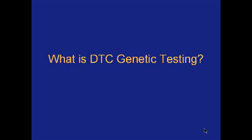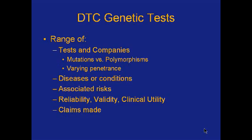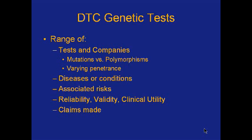So what is direct-to-consumer genetic testing? Basically, these are tests that anybody can go online and order. There are a whole range of different services and companies that offer testing. Some are for specific conditions; others are what are called whole genome scans, which I'll go into in more detail. The tests range from ancestry testing to paternity testing and more. What I'm going to focus on today is personal genome scans — those check a range of mutations, polymorphisms, and things with varying penetrance, so more or less likely to actually manifest.